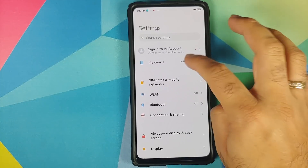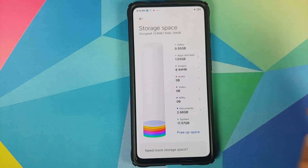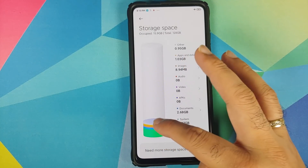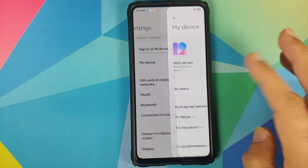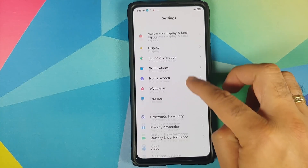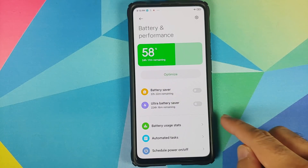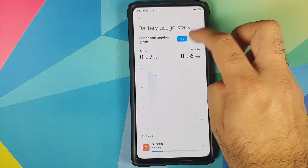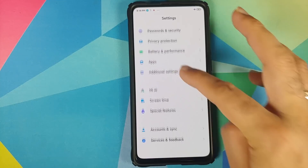They have completely redesigned the UI. In Settings > My Device you'll see a different UI with new tab options. In Storage there's a cool animation, and moving your finger across the graph shows what is eating up all the space on your device. Similarly in Battery there's a new animation for battery performance, and battery usage stats are now shown in a graphical way with two different views.